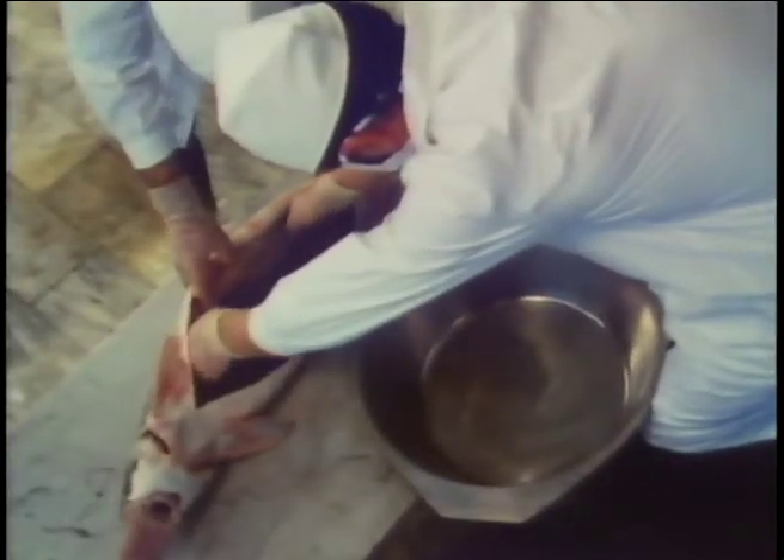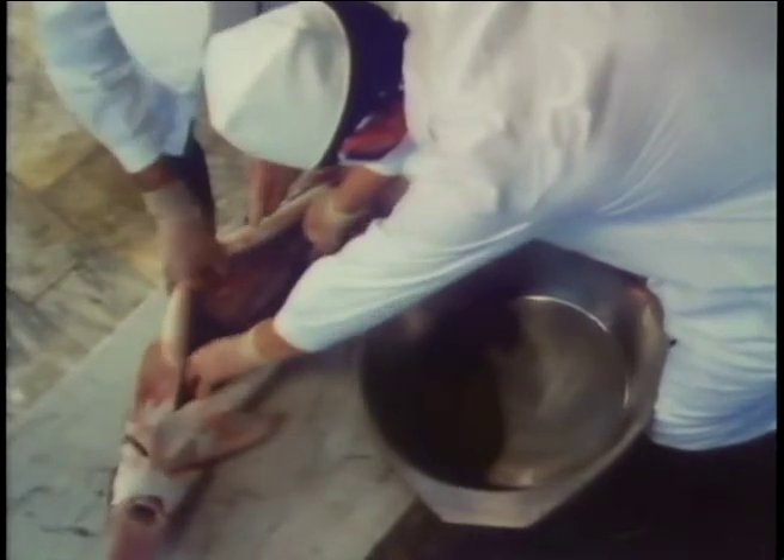To open the sturgeon's belly, it is first placed on marble and the belly is cut while the fish is still alive.